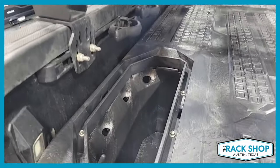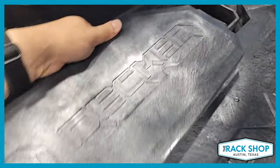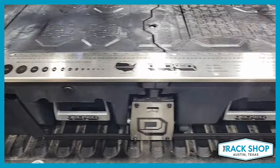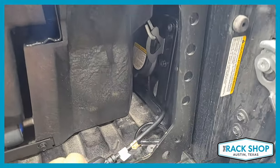Towards the tailgate, you have a couple of cubbies that allow for additional storage. That's also how you access the J-bolts to help hold this in place. Some drilling is required into the bed of the truck for the mounting brackets.